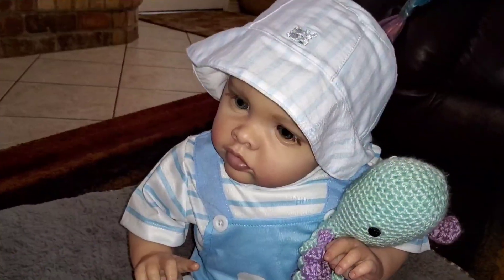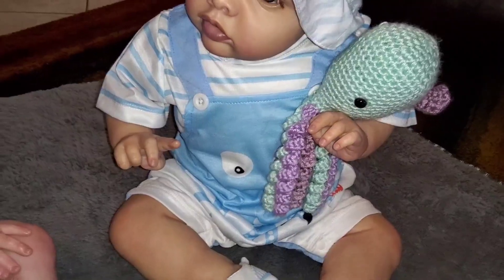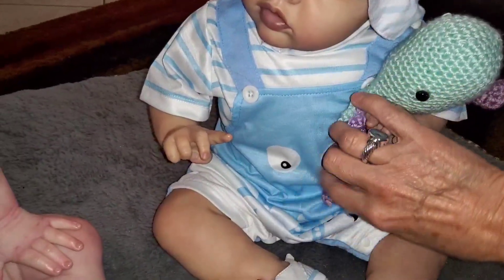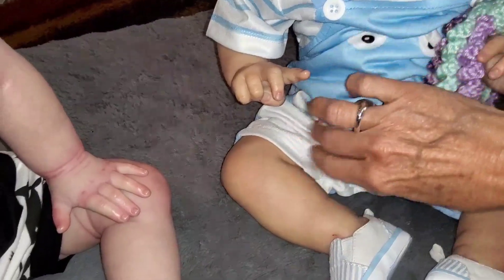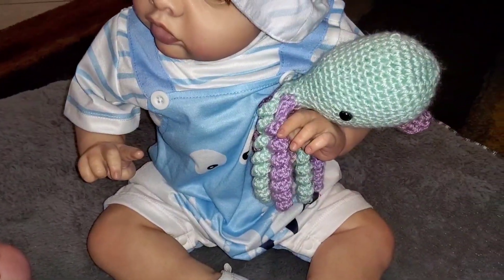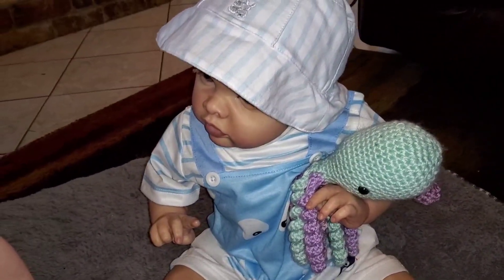Here we have John David, and John David is in a blue and white little romper that's got an octopus on it, which is hard to see — but it's there, I promise you. See, octopus! See all the little tentacles hanging down there? There's his little octopus. And he's playing with an octopus, but he's looking a little worried. What are you looking at, baby?